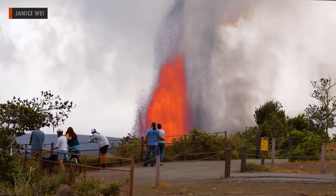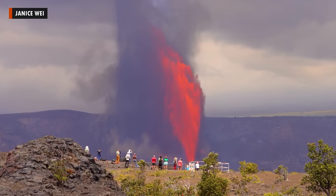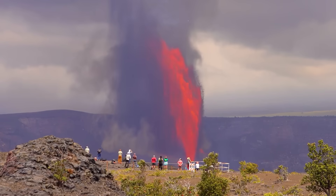Episode 27 of the ongoing eruption at the summit of Kilauea drew large crowds to Hawaii Volcanoes National Park on Sunday. The event began that morning and lasted nearly 11 hours, with all activity confined to the summit caldera.